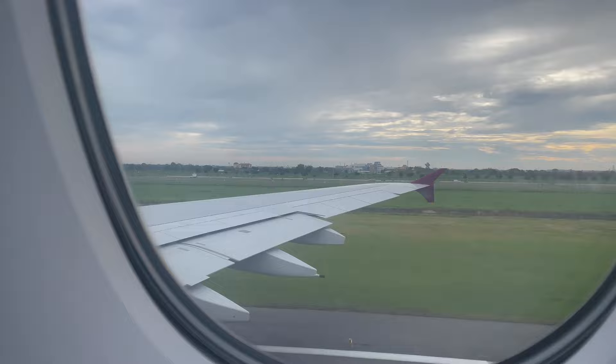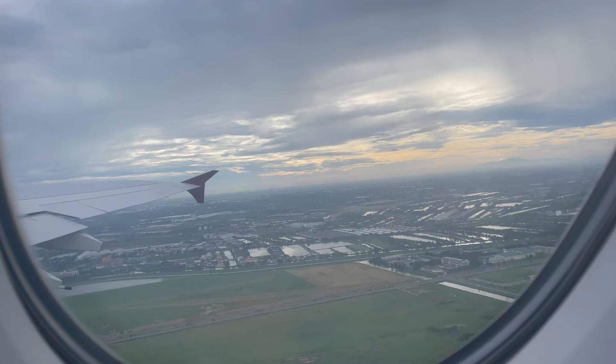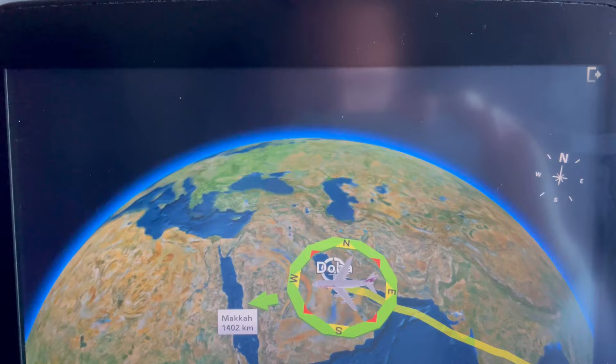As ever, a very long takeoff roll with the Airbus A380. We were soon up in the skies, departing Bangkok with some nice views back over the city. Our route that morning would see us head west over the Bay of Bengal, crossing over India before heading up into the Persian Gulf.